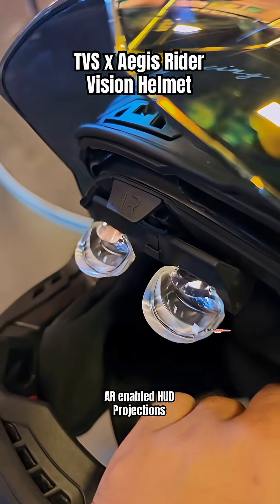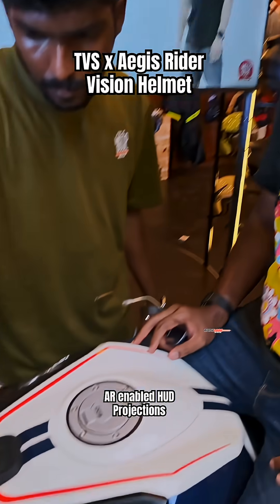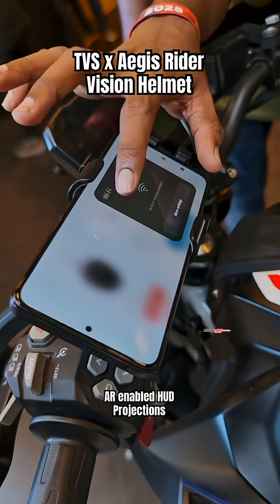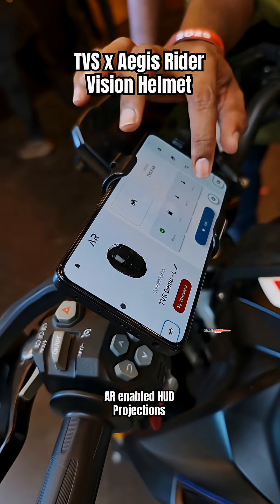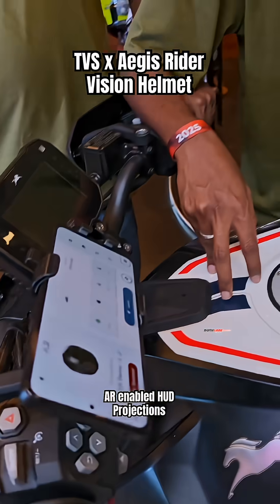The main highlight of this helmet is the AR enabled glasses, and here's how it works. When you wear it, it looks something like this on your head. It is paired with a smartphone app and projects crucial information onto the AR enabled glasses in front of your eyes. Wherever your head moves, the information also moves with you.